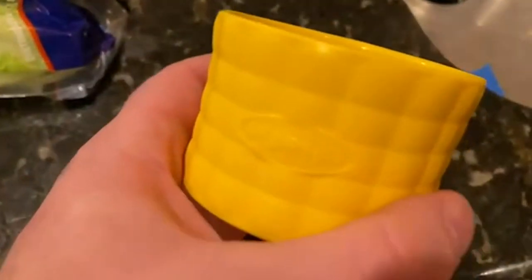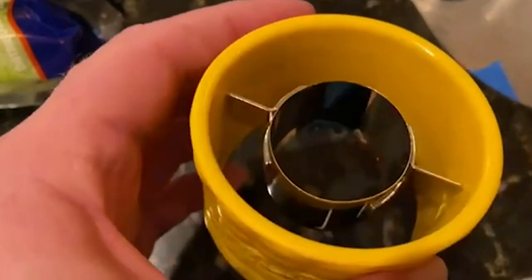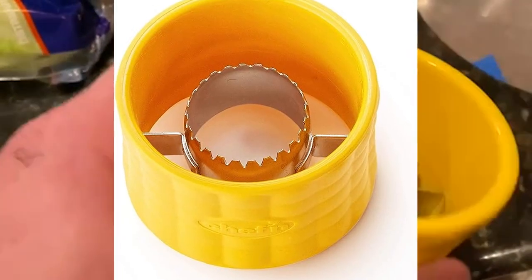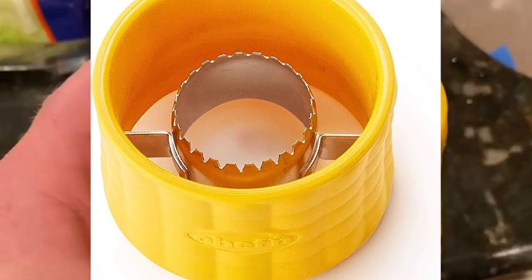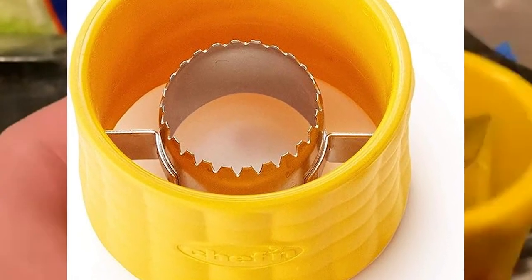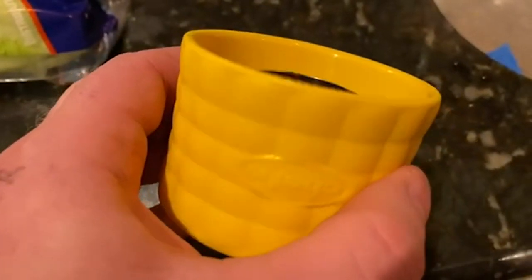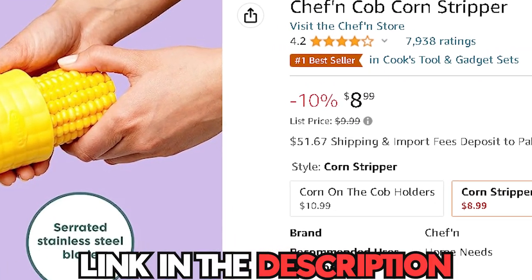Say goodbye to tedious and time-consuming methods — this handy tool streamlines the process and saves you precious time in the kitchen. Cleanup is a snap too. The Cobb Corn Stripper is easy to clean, making it a convenient and practical addition to your kitchen arsenal. You can get this on Amazon for only $8.99.